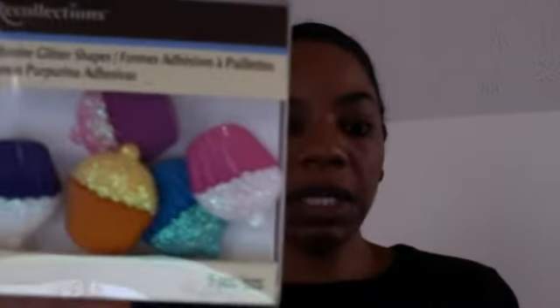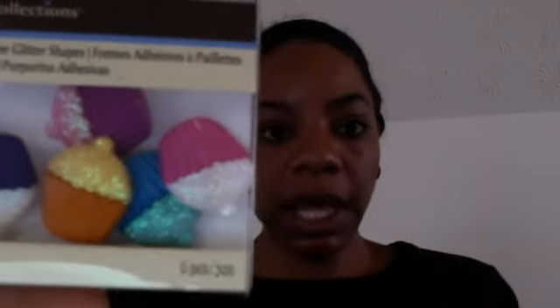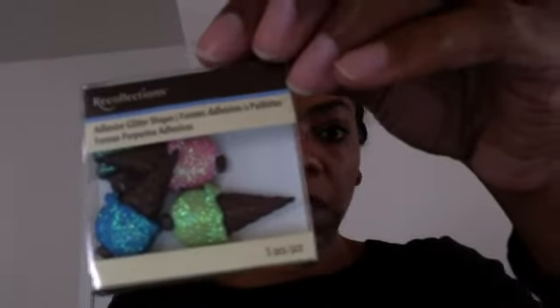I also picked up Recollections adhesive glitter shapes. This is what they look like — they're really cute cupcakes with glitter on the top, and I'm going to use these for my resin pieces. I got some ice cream cones as well. The lighting is really bad but yeah, ice cream cones and cupcakes — favorite treats.